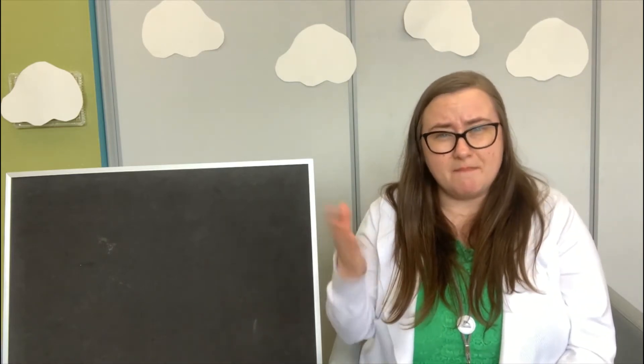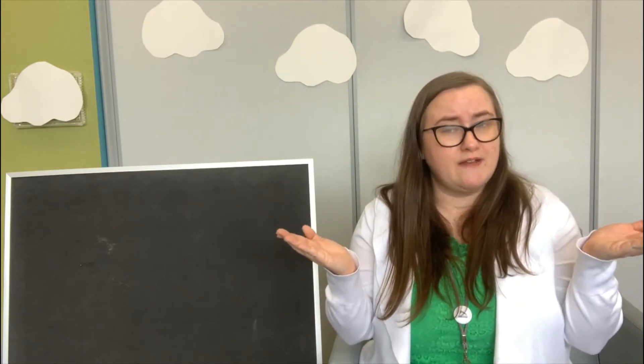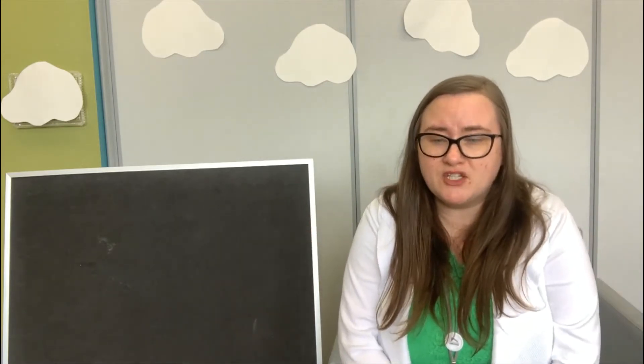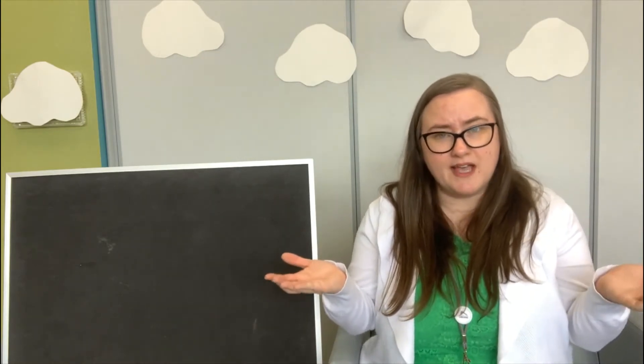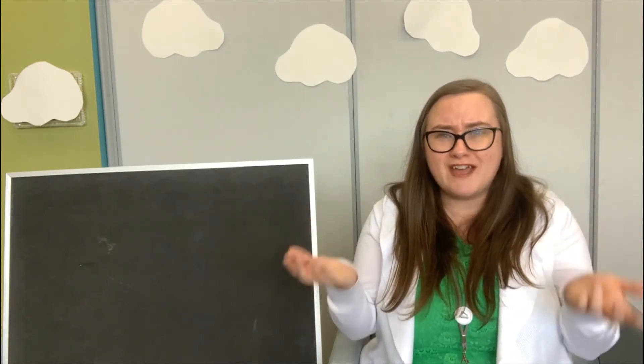Welcome back, friends! That book you just read — Come on Rain — do you think it was a made-up fiction story or a real nonfiction book? It was made-up; it was fiction. How do you think those characters felt when it finally started to rain? They were very, very excited. How do you feel when it gets rainy outside? Do you like to dance in the rain and jump in puddles like the characters in the book? Or do you have a different favorite weather — like snow or sunny? Take a minute and talk about it with your grown-ups.